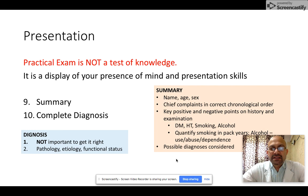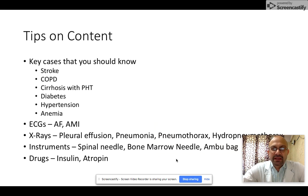So those were my 10 tips for your exam. Now let's talk a little about content. When you are preparing, remember these are some of the most common cases you will find in the medicine ward and you should be well prepared with them: stroke, COPD, cirrhosis and portal hypertension, diabetes, hypertension, anemia, and mitral stenosis. These are very common and more often than not, you will get one of these cases.